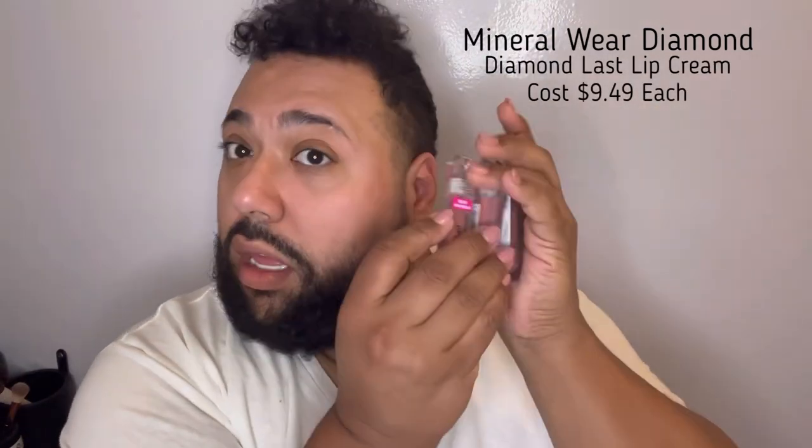Their other recent collection is the Mineral Wear Diamond collection, which consists of a setting spray, a clear gloss, and three cream lipsticks — they call them lip creams. So we have the setting spray right here, as well as the clear gloss and the three cream lipsticks.